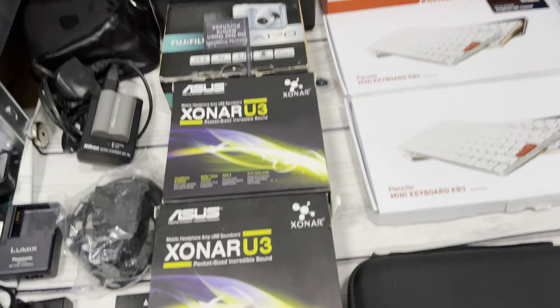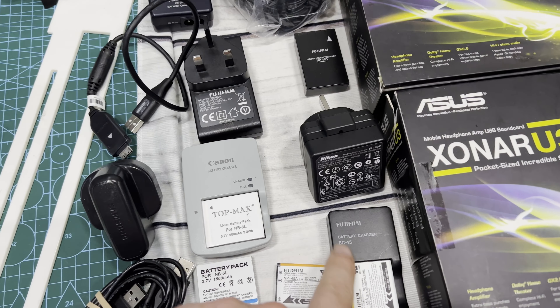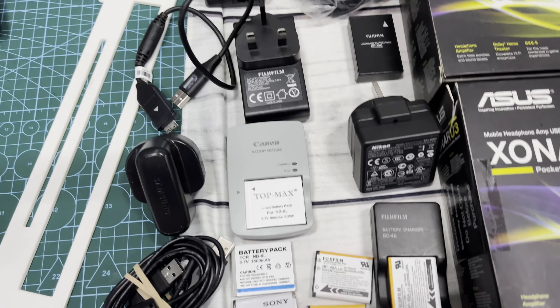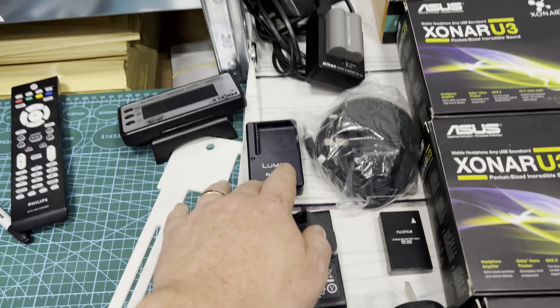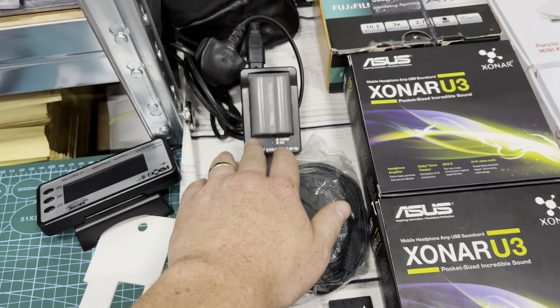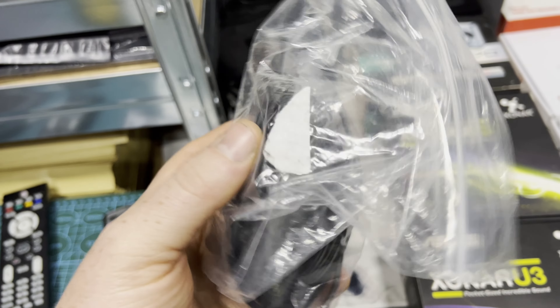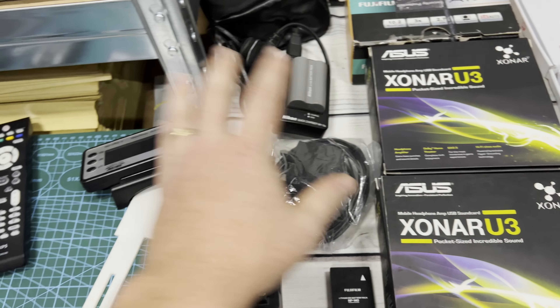These little bits are just add-ons I throw in - chargers and a few batteries. I don't know if the batteries will be any good, but this here is a Sennheiser headphone adapter, which I think is probably worth a little bit. I haven't looked that one up yet.